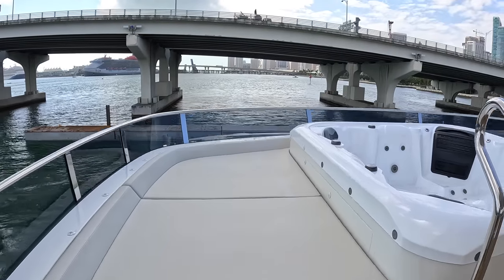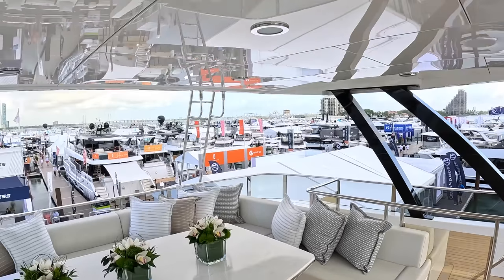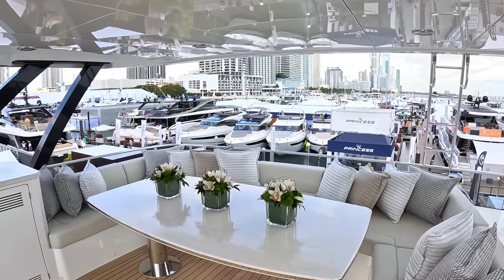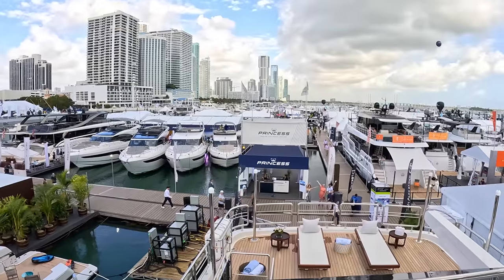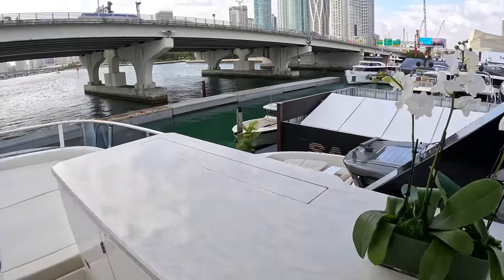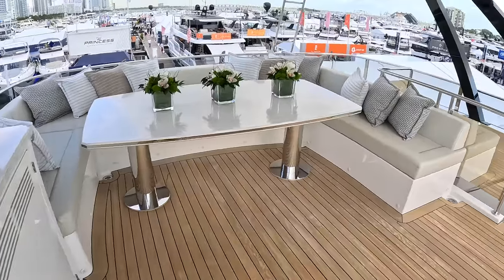Up on the sun deck: sunbathing, and a hot tub option if you want it. You notice just how high up you are — looking down on most surrounding boats, giving brilliant privacy. A fantastic seating and dining area, perfect whether in port or at anchor. A waterproof TV rises out of the deck, and there's refrigeration and storage up here too.